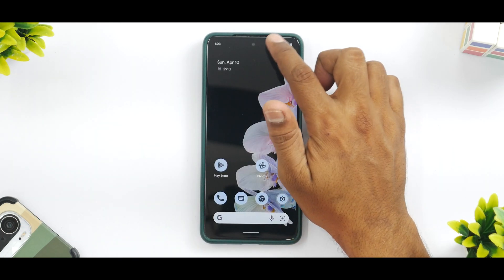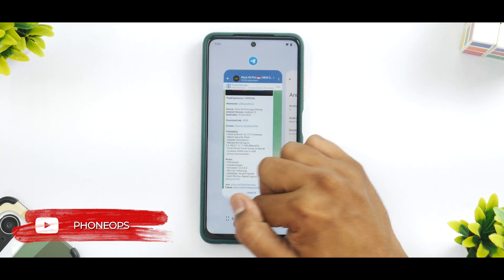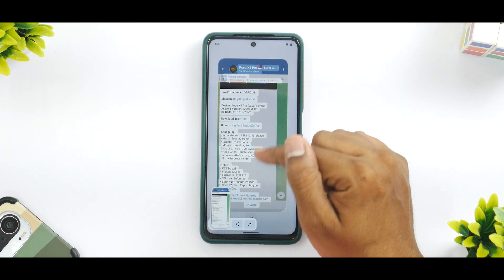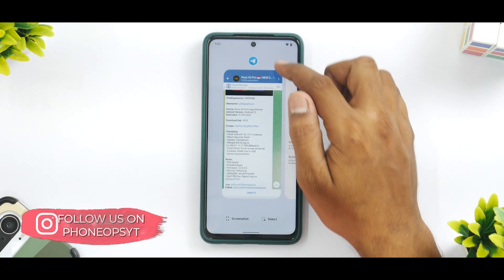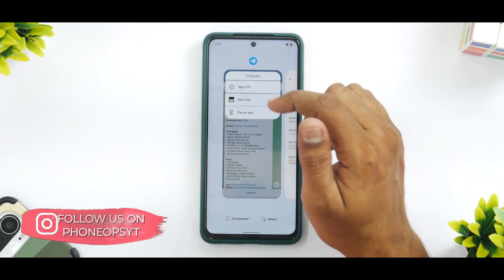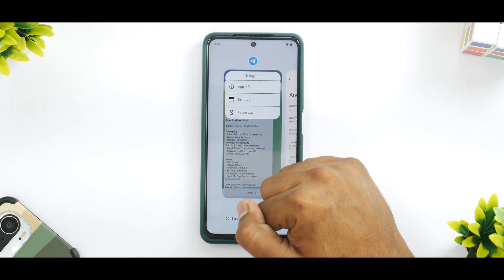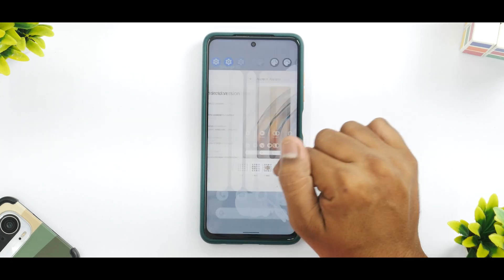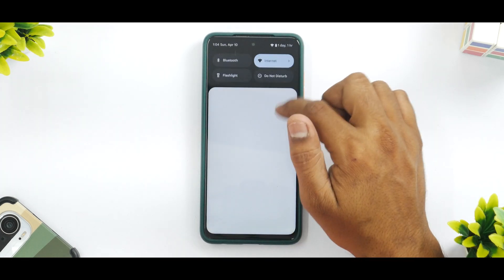In the multitasking menu you have screenshot, edit, and share options. Select Text also works fine. The multitasking menu allows split-screen, pausing applications, and getting app info. It not only looks good but is very smooth and fluid, with a Clear All button included.